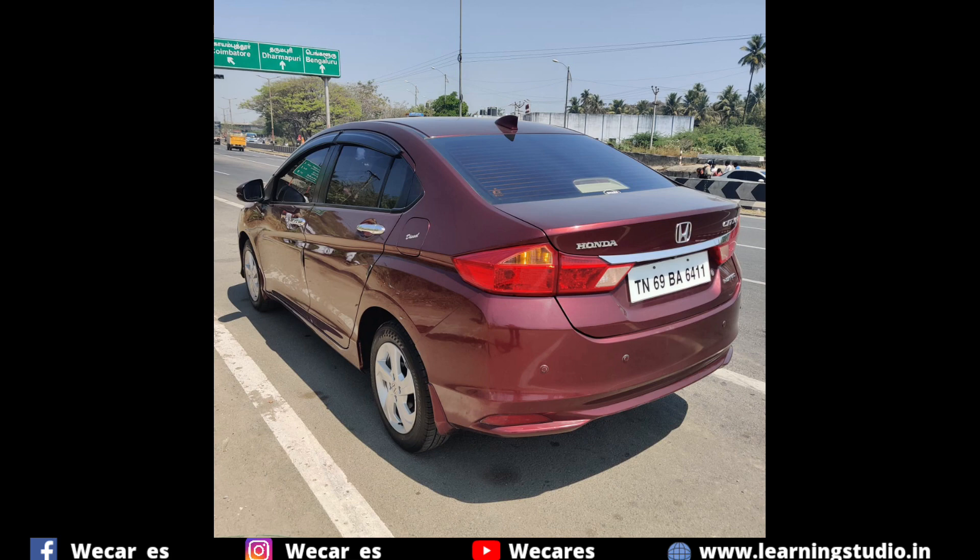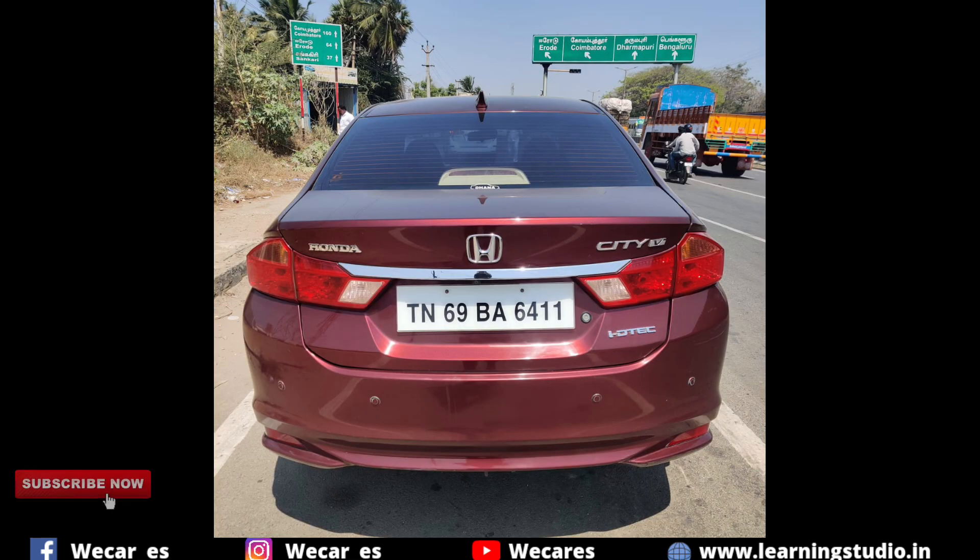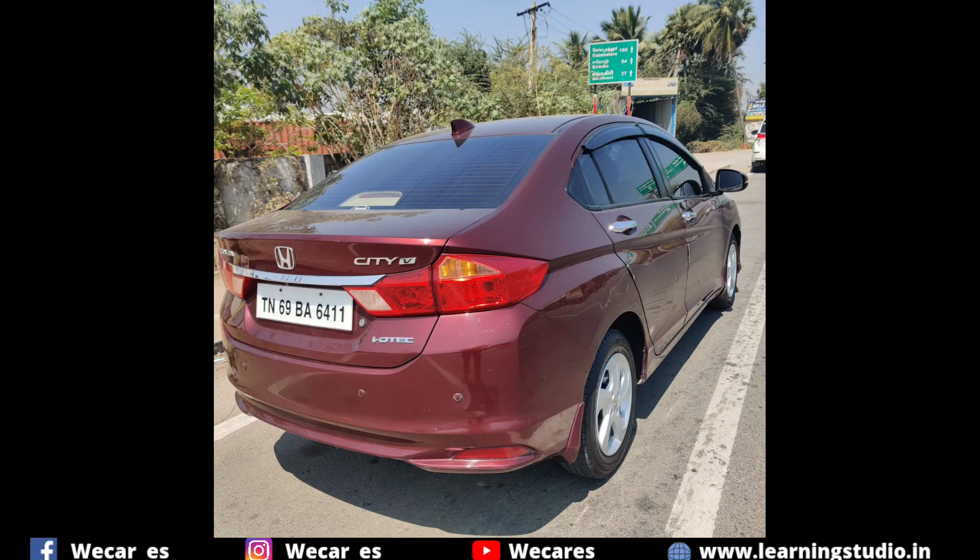In this video, we have a 2012-16 model Honda City V, top-end model, with alloy wheels and airbags.